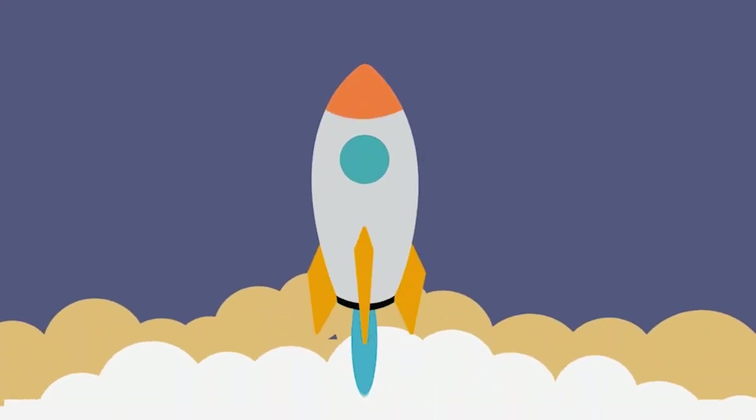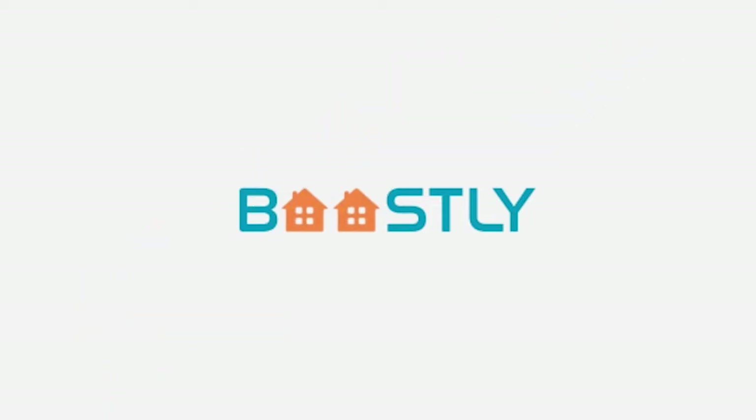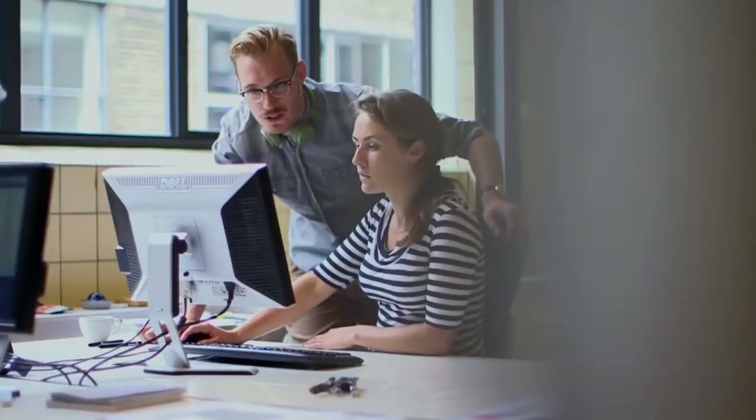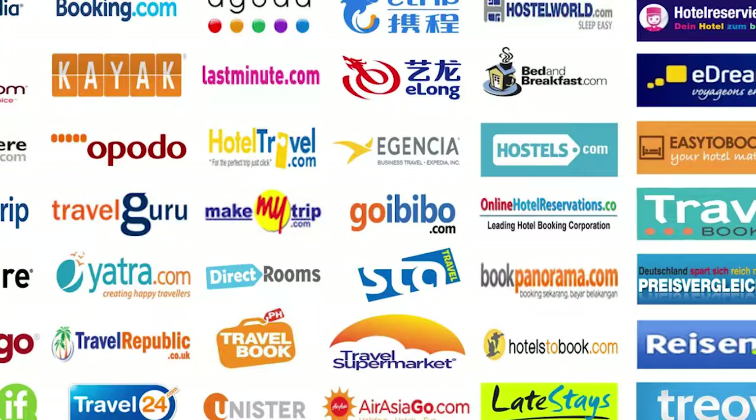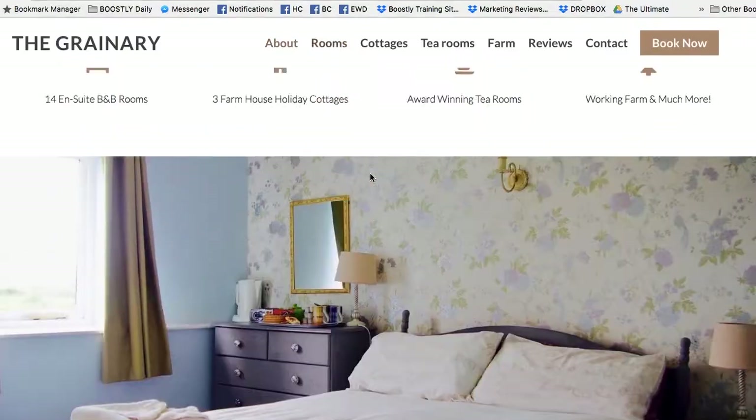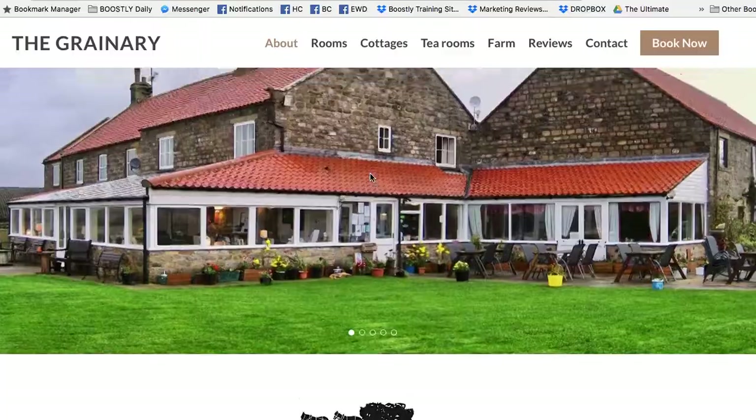Today I want to talk about websites and in particular how your websites should look. If you want to increase your direct bookings, or if you want to maintain them at their current level and you don't want Booking.com or the OTAs to take over, then it all begins and ends with your website. You've got to make sure that your website — the first touch point people come to — is just like walking through your door for the first time.